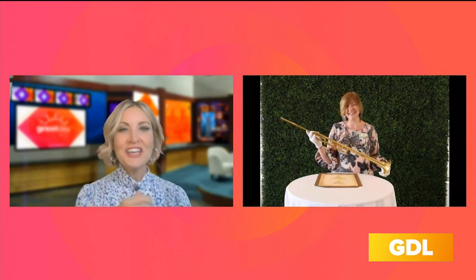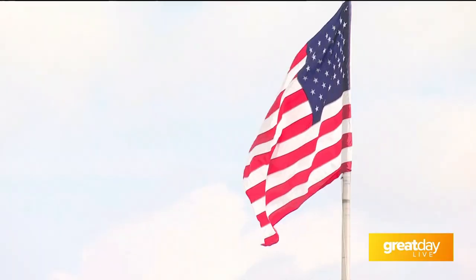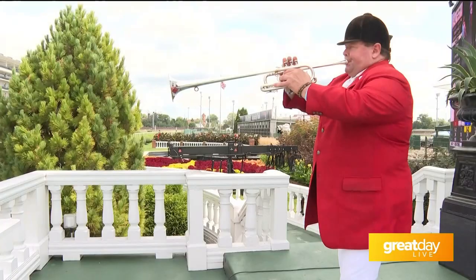It makes me wonder how many bugles he has. That is a good question — I'll have to ask him next time I see him. It gets me thinking about how many he has and what you have to do to care for them. It's a part of history.